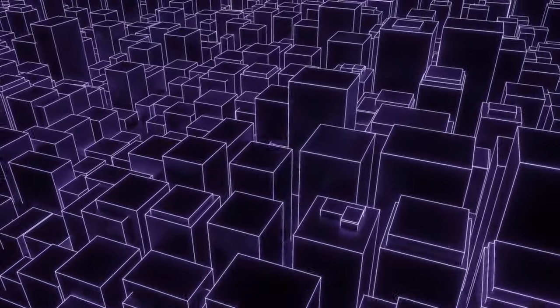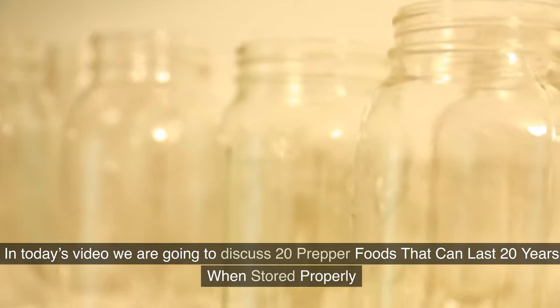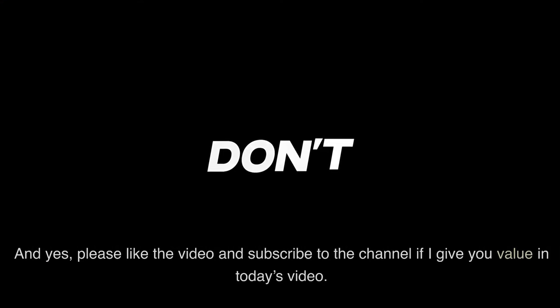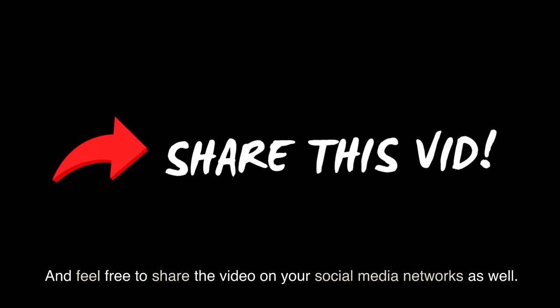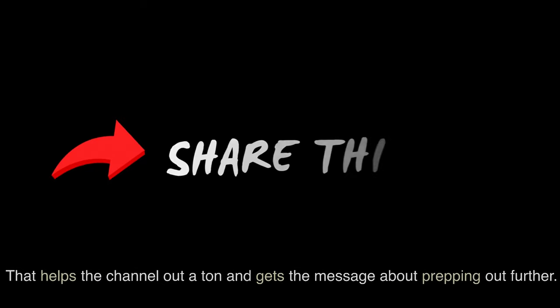Welcome to the Prepper Almanac. Thank you for joining us today — it is deeply appreciated. Please like the video and subscribe to the channel if I give you value today. Feel free to share the video on your social media networks as well. That helps the channel out a ton and gets the message about prepping out further.